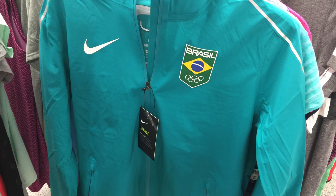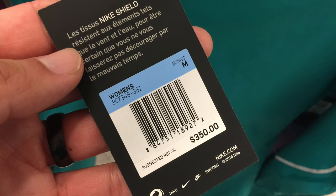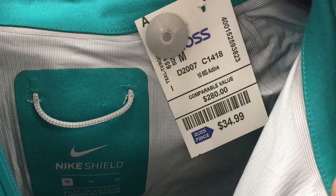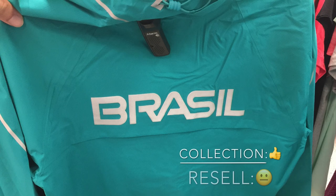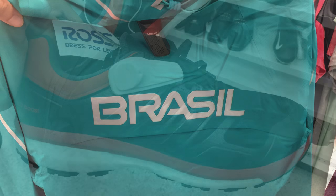One of the most interesting Ross finds in a good while — a Brazil Nike Hyper Shield jacket. Check out the retail price: $350. How much was Ross selling it for? $34.99. They have a comparable value listed at $280, but right now on eBay the prices are all over the place — $79, $110, $150 — with no buyers. I had to pass on it, but it's pretty cool for the collection. It's just not selling at all right now.